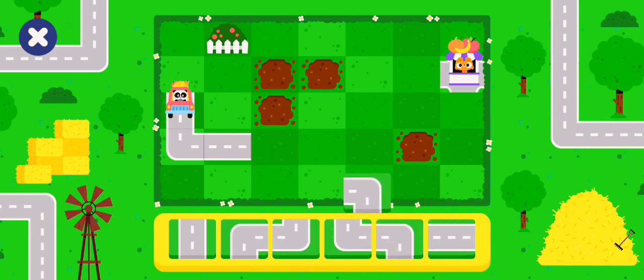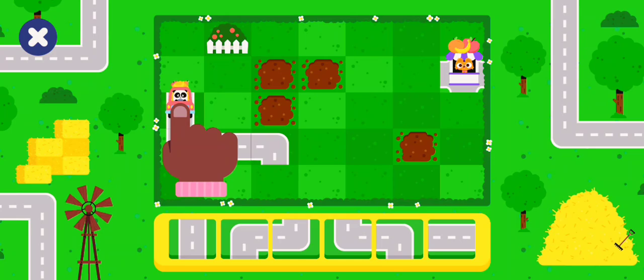Use the pieces to build the road. Use the truck when you're ready to drive.